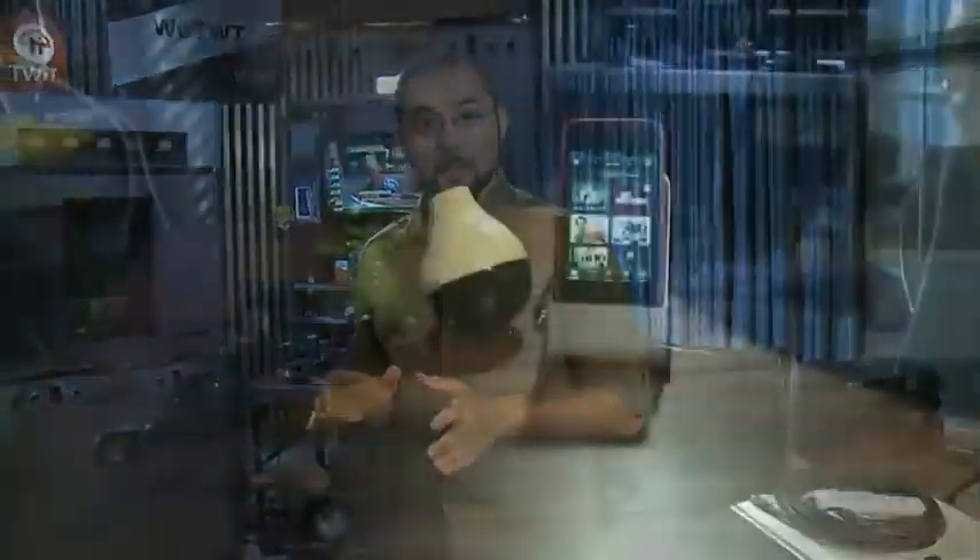Next, Ayaz Akhtar takes a look at something that when I first saw it, I had no idea what it was. The name doesn't help much either — it's called The Peel. Ayaz, you'd better explain. I'm Ayaz Akhtar, and today we're reviewing The Peel, a remote control system that works with an iOS or Android device.